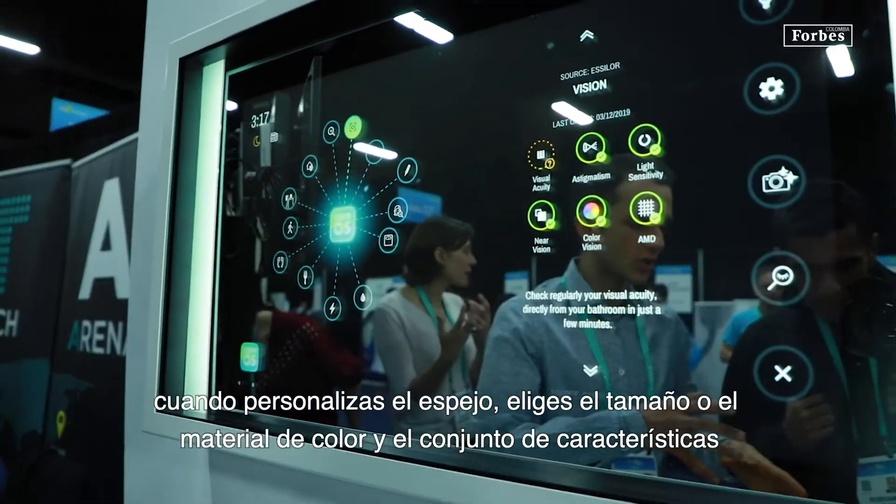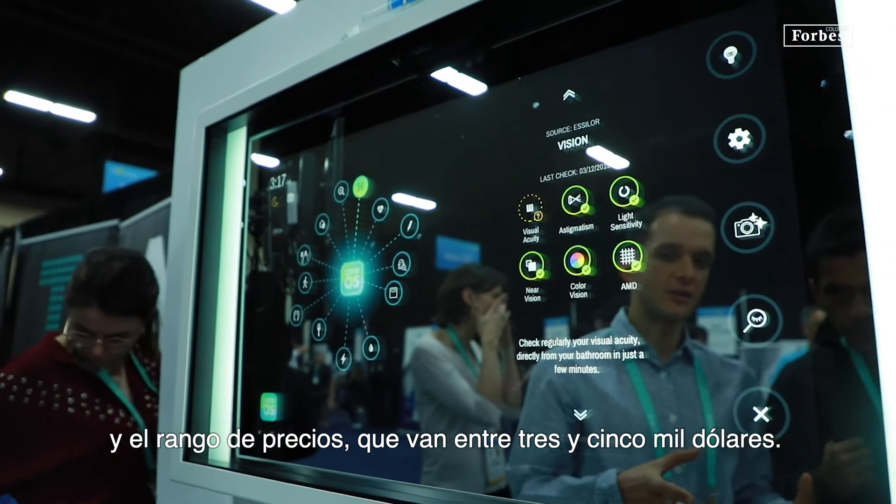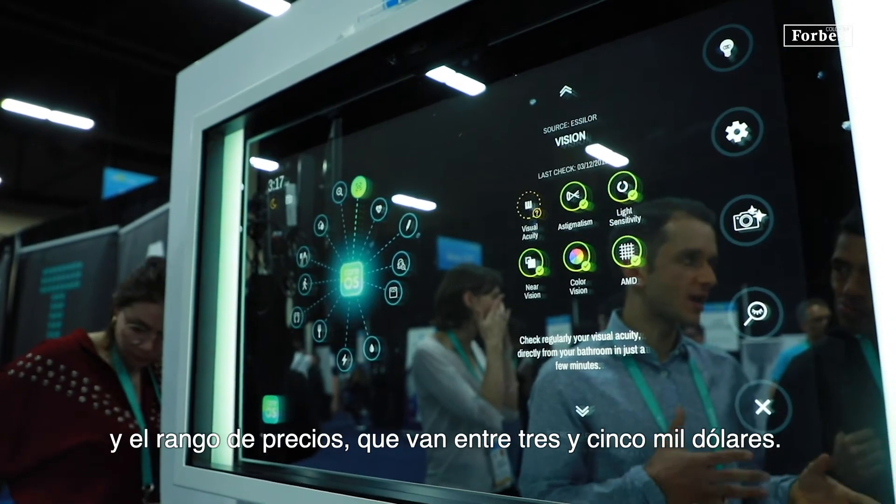When you customize the mirror you choose the size, orientation, color, material, and the bundle of features. The range of price is between three and five thousand.